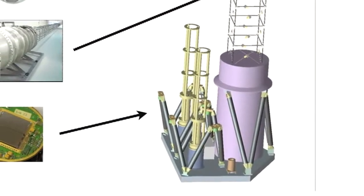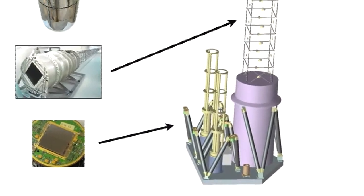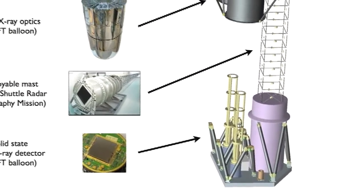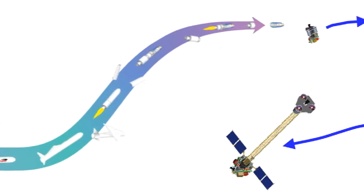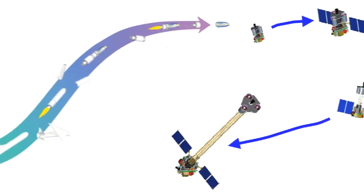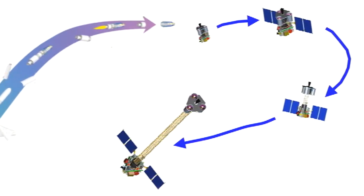NuSTAR is meant to be a cheap telescope compared to, say, a Newton or Chandra mission, which might cost one to two billion dollars. This is a very low-cost mission, and in fact, NASA has these class of satellites called explorers, which are meant to be very inexpensive missions.